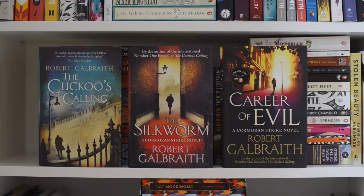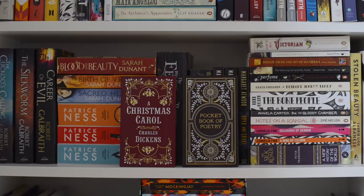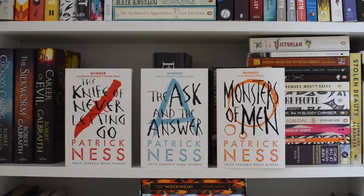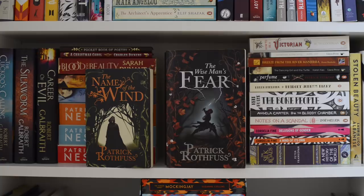On the second to last shelf we have The Cuckoo's Calling, The Silkworm, and Career of Evil, all by Robert Galbraith. Then we've got A Christmas Carol by Charles Dickens and Pocket Book of Poetry in matching editions. Blood and Beauty, The Birth of Venus, and Sacred Hearts all by Sarah Dunant. The Knife of Never Letting Go, The Ask and the Answer, and Monsters of Men all by Patrick Ness — all books in the same series. Then we've got The Name of the Wind and The Wise Man's Fear both by Patrick Rothfuss, and this is maybe my favorite fantasy series next to Game of Thrones — I'm still impatiently waiting for the third book.